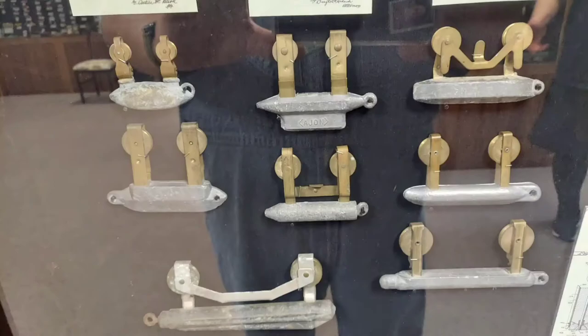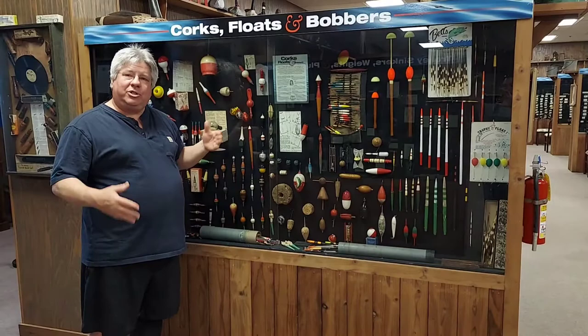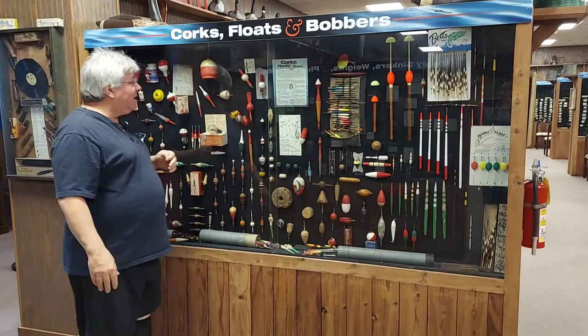Cork, floats, and bobbers — that's just another section. The first bobber was invented by a Benedictine nun in 1496. That was her job, to catch fish for the convent. We have the original story in one of the books over here. We had whistlers — when the fish pulled it underwater it went 'whoo' to get your attention.